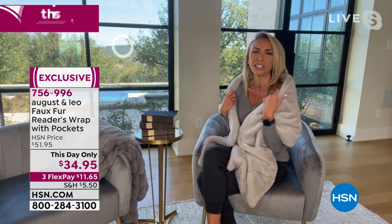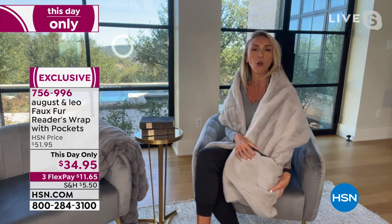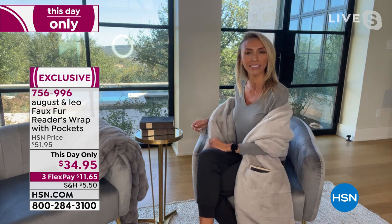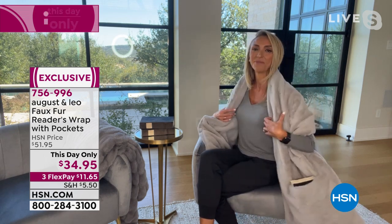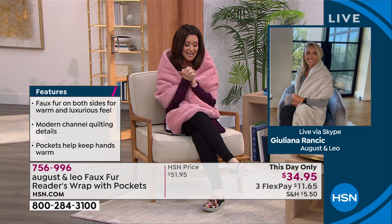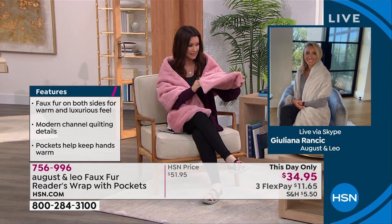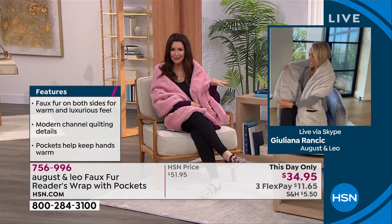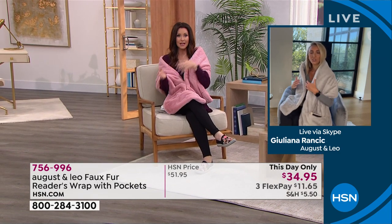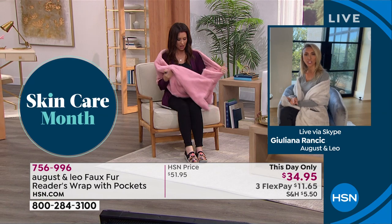Juliana created August & Leo with her friend Lonnie, a world-renowned interior designer. It looks fantastic just draped across the couch like a throw, but it's very practical and beautiful. Can I wear this out? It looks like a stole! Lonnie actually just wore it on a flight — she had it folded in her tote, and once the plane got cold she put it over her shoulder. It was fabulous on the flight. So yes, you can wear this out, at home, and even in bed for extra warmth.